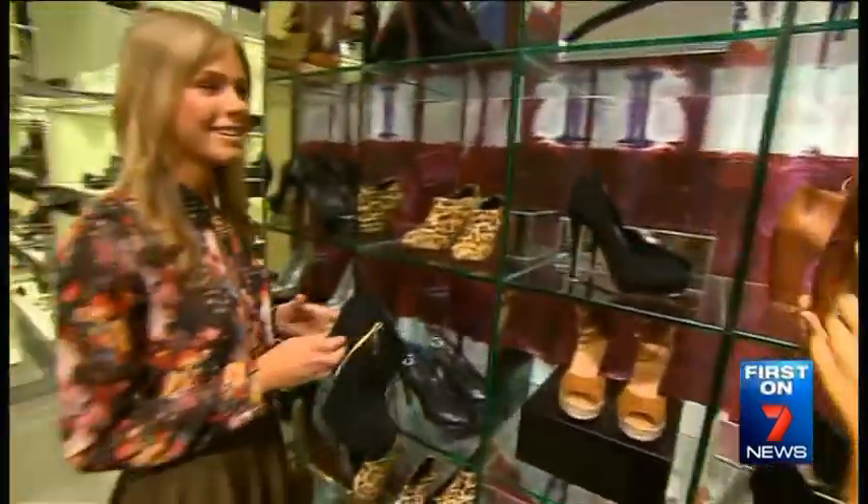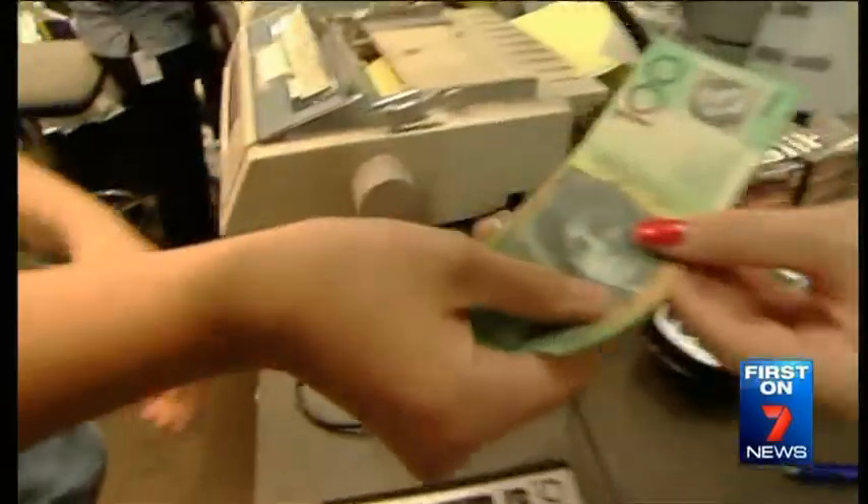Targeted advertising tempting shoppers to part with more of their money. What if I'm a man who doesn't really like shopping — I'm only there to hold the bags? You can wait outside.